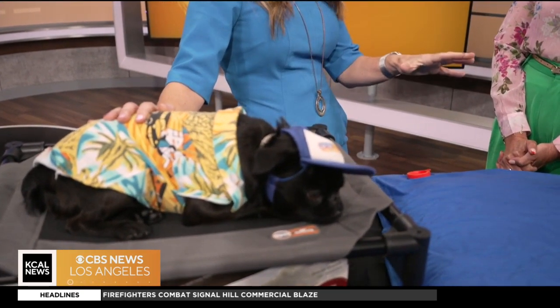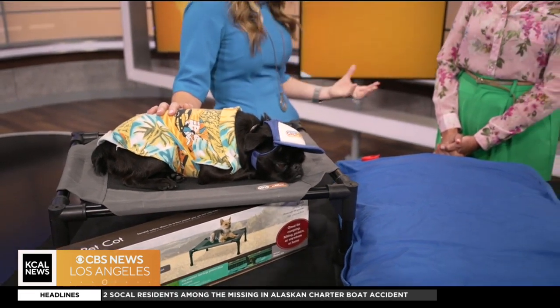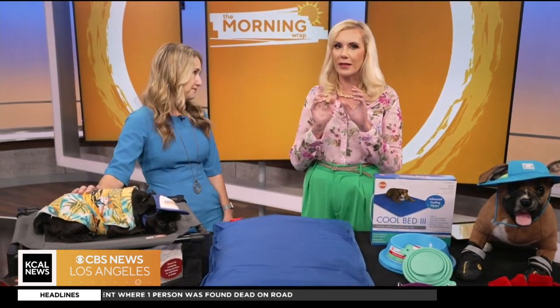The other thing I want to mention is cars. Everybody knows this, but we still see it. Please, if you can't take your pet inside with you wherever you're going, do not bring them - leave them home. Do not ever leave them in a parked car. And cracking windows is not enough.